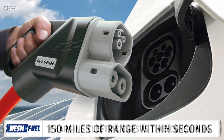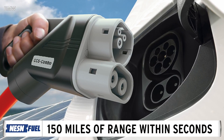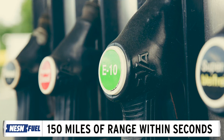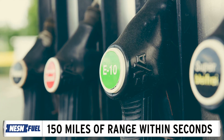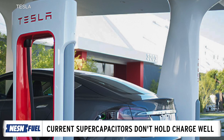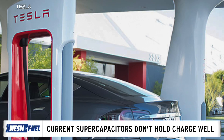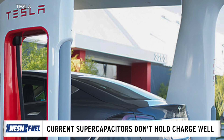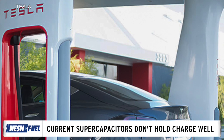UK-based tech company Augmented Optics has been developing a new supercapacitor that can make charging an electric vehicle take as much time as refueling a gasoline-powered car, according to Auto Express. The material has been tested by researchers at the University of Surrey and University of Bristol, and is estimated to be roughly 1,000 times more effective than existing supercapacitors.